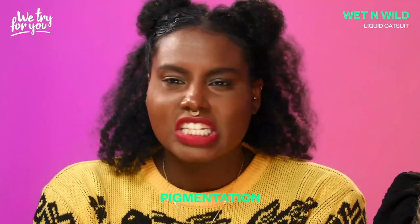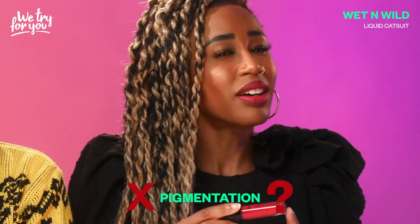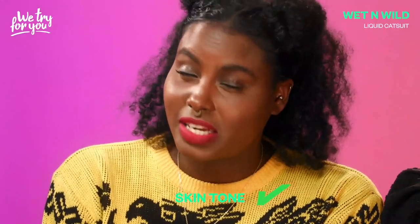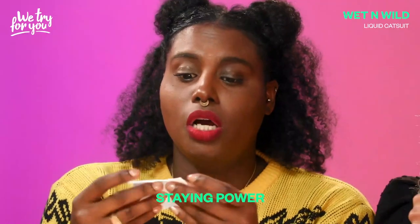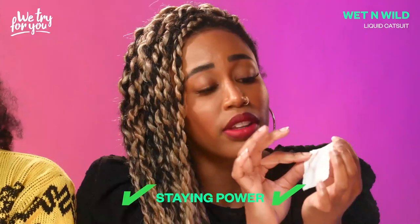So let's talk about our criteria. First up we have pigmentation — yes or no? It's going to be a no for me. It's a little too thin. I give it an eh on pigmentation. What do you think about skin tone? I like it, just not my favorite. To quote T quoting Randy Jackson, it's going to be a no for me, dog. And last but not least, the staying power test. Whoa. Pretty good. Nothing! I think more of my foundation came off than the lipstick. This isn't going anywhere. Good on you Wet n Wild.